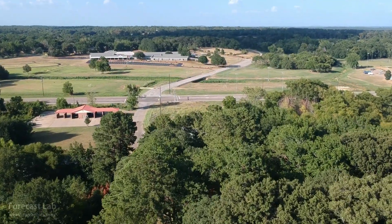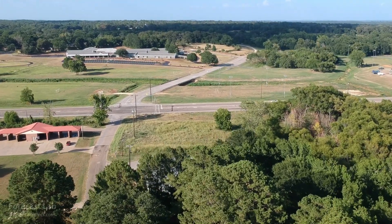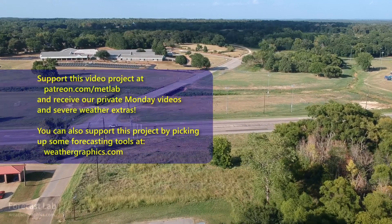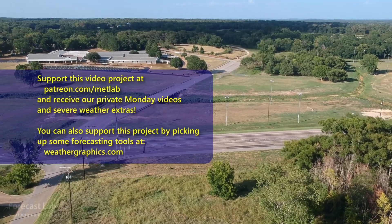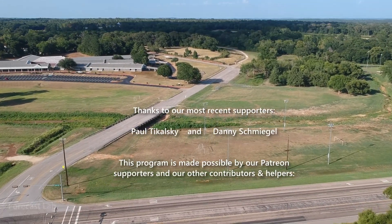We're in between big weather systems right now, but next week does promise to get busy. Hopefully we'll see you back here for the Monday supporter edition or on Wednesday for everybody else. Hope you have a great weekend — take care!